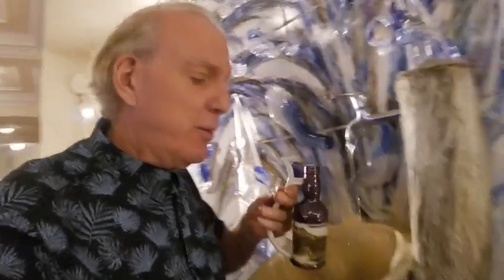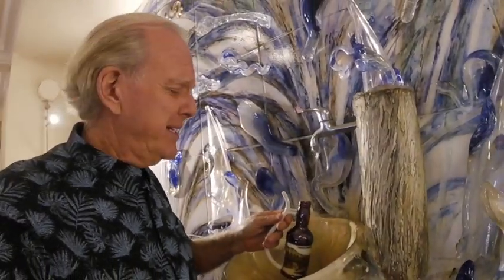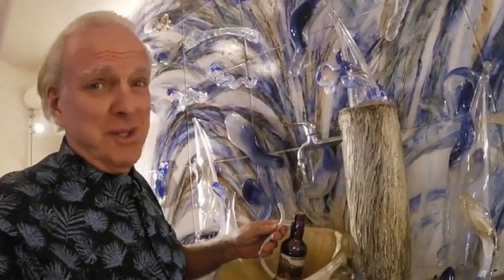What do they taste like? Well, it's like a hot Alka-Seltzer — plop, plop, fizz, fizz. Oh, what a relief it is.